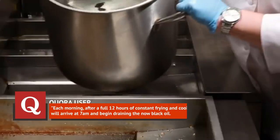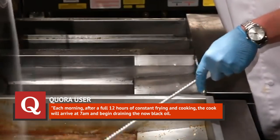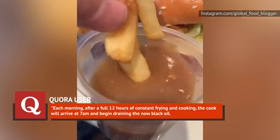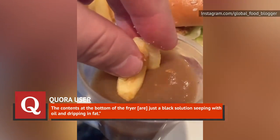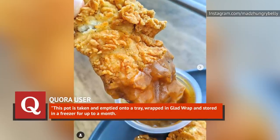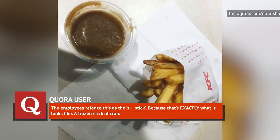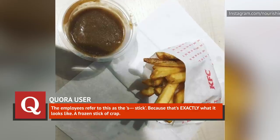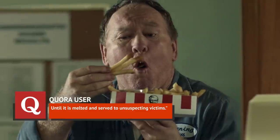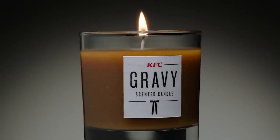They wrote: 'Each morning, after a full 12 hours of constant frying and cooking, the cook will arrive at 7 a.m. and begin draining the now-black oil. The contents at the bottom of the fryer are just a black solution seeping with oil and dripping in fat.' Sound bad? Well, it gets worse. 'This pot is taken and emptied onto a tray, wrapped in glad wrap, and stored in a freezer for up to a month.' The employees refer to this as the s*** stick, because that's exactly what it looks like — a frozen stick of crap — until it is melted and served to unsuspecting victims. And that's where KFC gravy allegedly comes from.